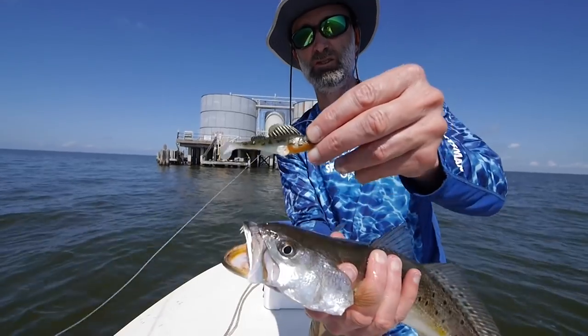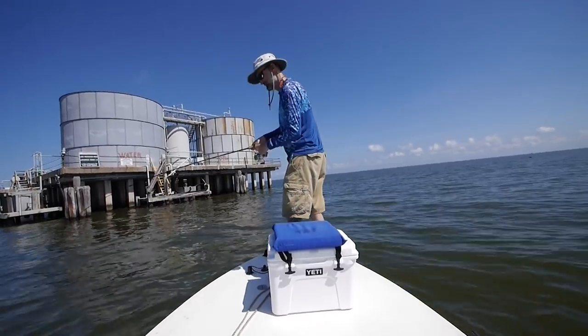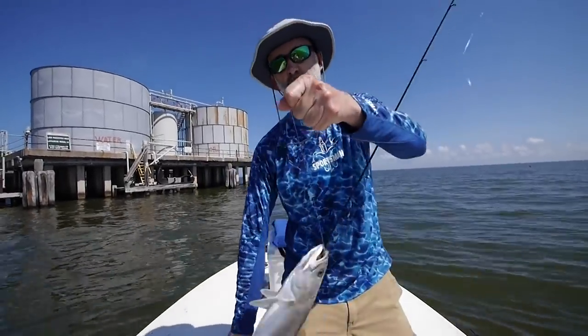Is that a bigger one? Sure looks like it. Yep, this is a nice one. Keeper on the Dark Sleeper — poetry while fishing. Ate that up.